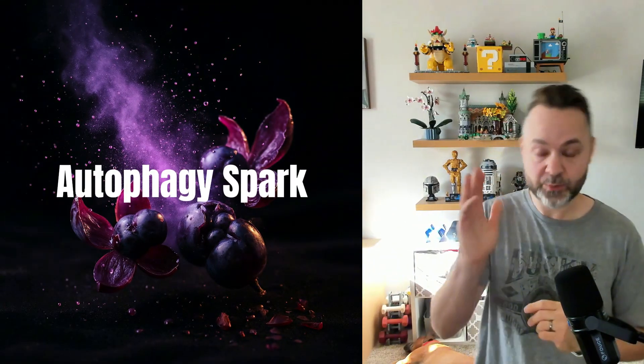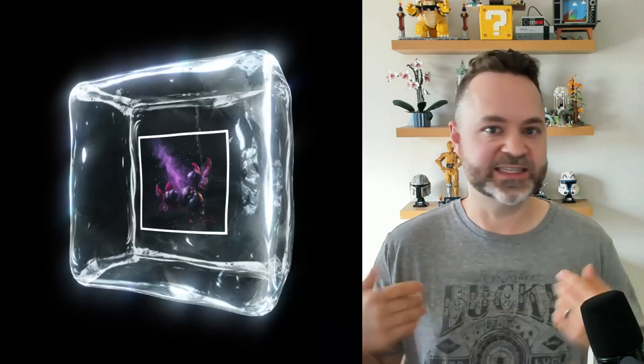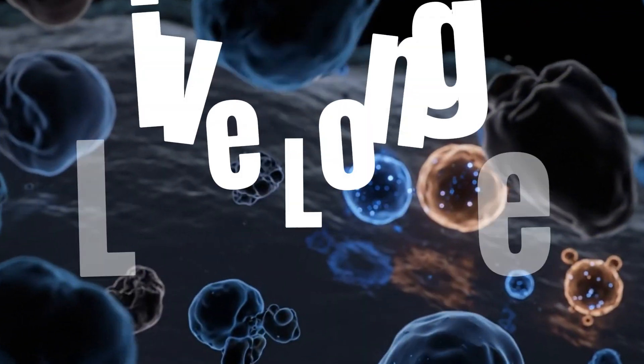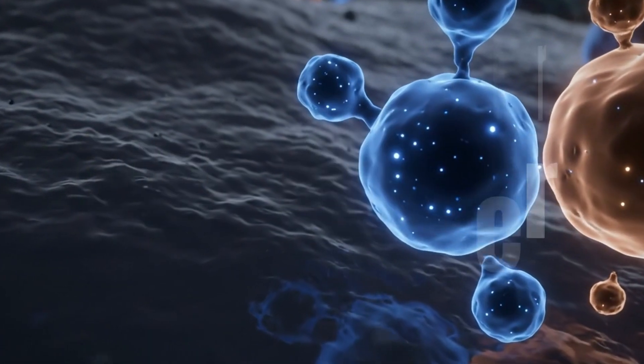The cool thing about stilbenes is they can kick off autophagy in your body. Autophagy — if you've never heard of it — is your body telling itself to take out the garbage: find those old dead cells, the cells that aren't doing anything good, the disease cells, and get rid of them and build new ones. Having that kickoff is wonderful for longevity, and it helps with DNA repair and cleaning out the bad stuff that is making you age.